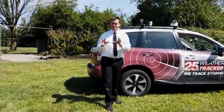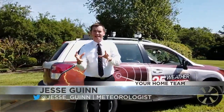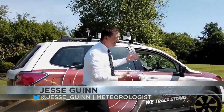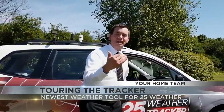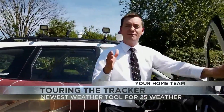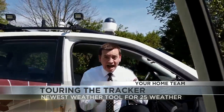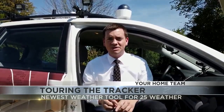Our WEKI engineers have been busy over the last several months working on our 25 Weather Tracker. We've had the vehicle for quite some time, but now we've taken things up a step, adding equipment to the vehicle including cameras and weather instruments inside and outside of the vehicle — all ways we can help better protect you. Now we can actually go live from this vehicle out in the field, taking you to the storm and into the winter elements. You name it, we have the opportunity to do it, and it's all to keep you safe.